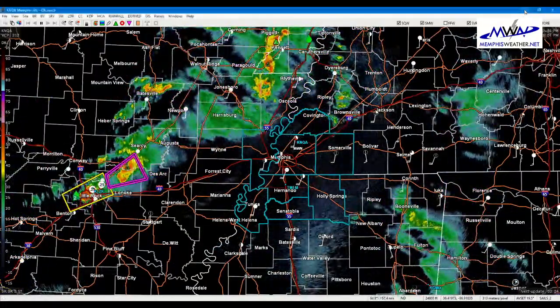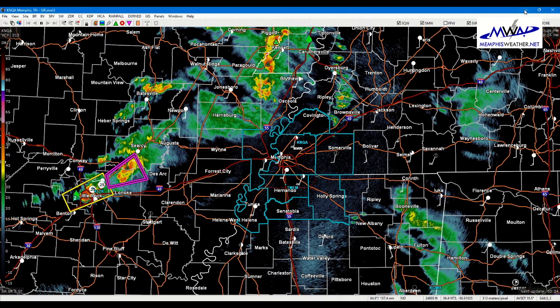I want to take you to the High Resolution Rapid Refresh model — data that comes out every hour, giving us a new picture to look for trends. As you watch through this, don't look at individual storm cells; we're using this to determine trends, general coverage, severity, and a general idea of timing. Just because your particular spot on the map doesn't show a storm at a certain time doesn't mean it can't happen.